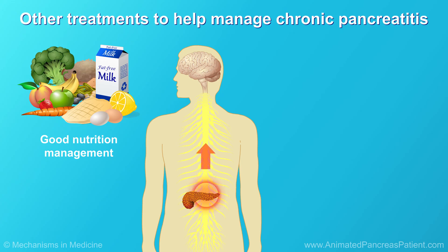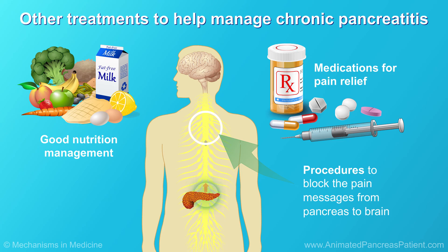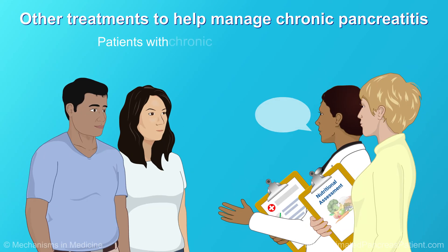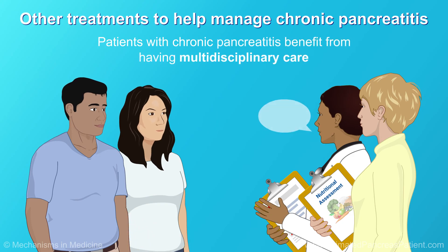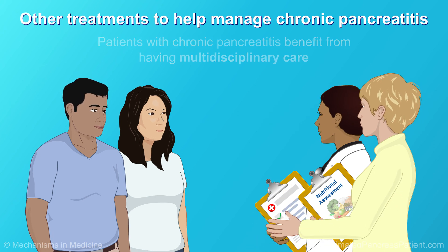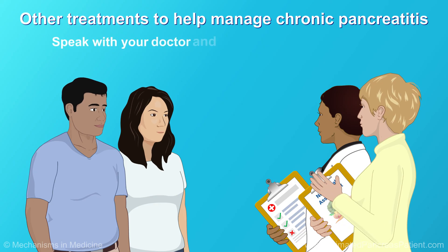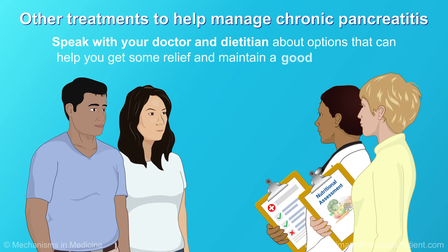Aside from managing good nutrition, people with chronic pancreatitis may need other treatment to help them manage the condition. If changing their diet doesn't help relieve abdominal pain, they may need medications for pain relief. If the medications don't work, there are procedures to block the pain messages that the pancreas sends to the brain. Patients with chronic pancreatitis benefit from having multidisciplinary care, where different subspecialty doctors work together to make clinical decisions for the patient's best interest. Speak with your doctor and dietician about options that can help you get some relief and maintain a good quality of life.